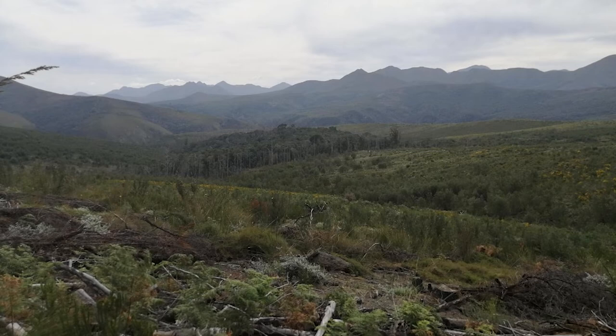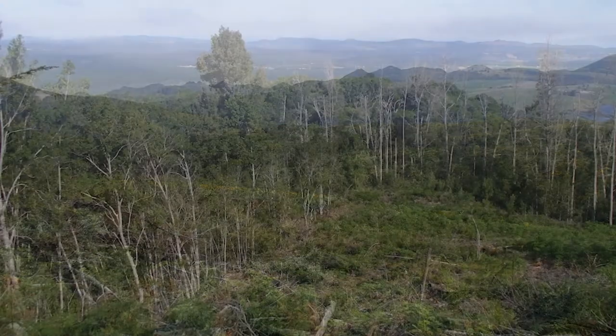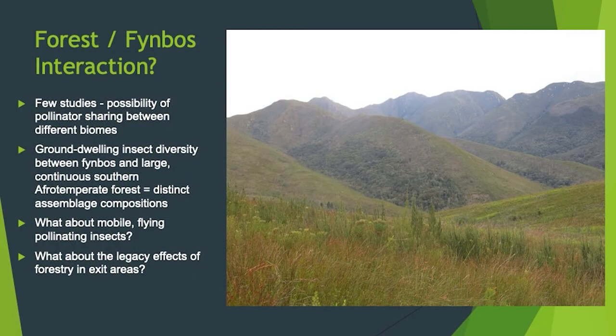Trees are long-lived, so we need to think in thousand-year intervals almost. This is an example of another disturbed edge where the ecotone is completely destroyed. A few studies have looked at this — about five years ago I looked at ground-dwelling insects between forests and fynbos in large continuous patches, not these isolated ones. There were distinct insect groups in forest versus fynbos, but what about mobile flying pollinating insects? Are they able to cross these barriers, and what about the legacy effects of forestry in exit areas?